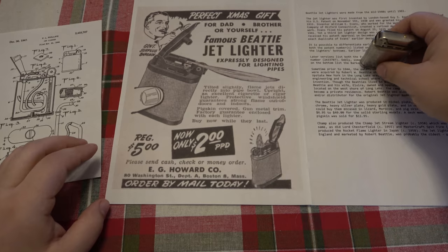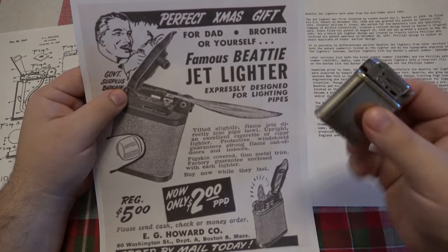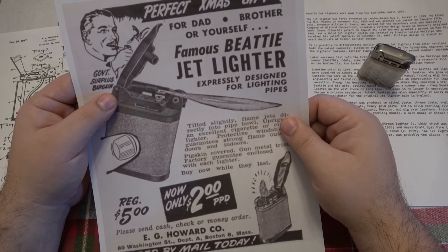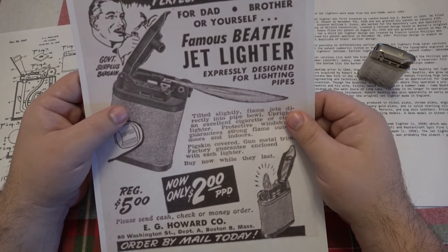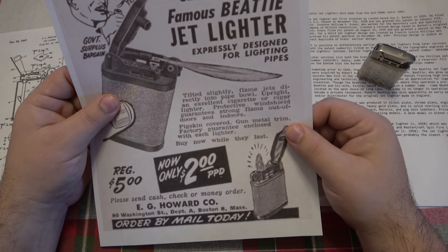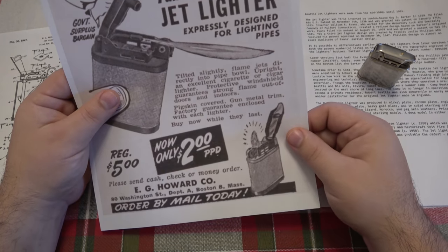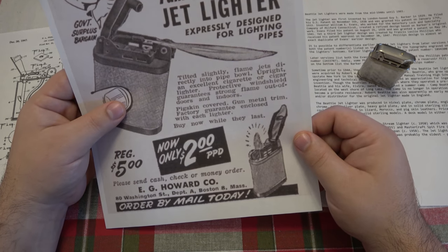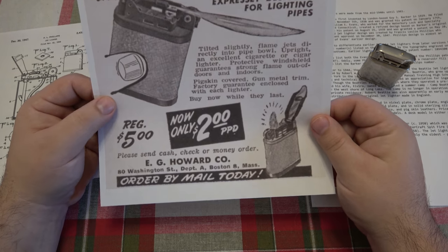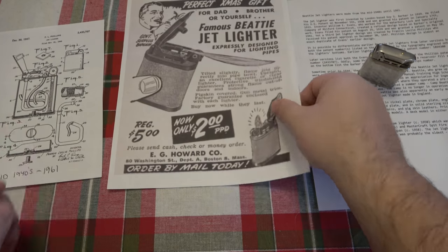Here's an old ad. It's the perfect Christmas gift for dad, brother, or yourself — which is clearly sexist; there's no reason why a woman wouldn't want a lighter either. But back then this was a man's thing. So anyway, the Beattie Jet Lighter was expressly designed for lighting pipes. Tilted slightly, flame jets directly into the pipe bowl. Upright, an excellent cigarette or cigar lighter. Protective windshield guarantees a strong flame outdoors and indoors. Pigskin covered — there was a leather-covered option back then as well. Gun metal trim, factory guarantee included with each lighter. Buy now while they last — back then it was two bucks, and you could order by mail as well. Government surplus bargain.